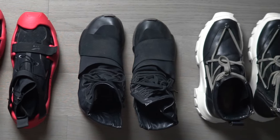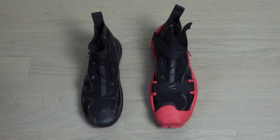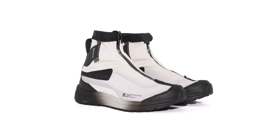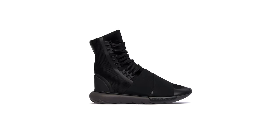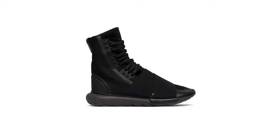The Nike x Matthew M. Williams Free TR3 features a removable outer sole. Shoes like the 11 by Boris the John x Salomon feature Gore-Tex water repellency. This is another shoe called the Y-3 Casa High — rather than focusing too much on function, this one is much more of a form shoe. It doesn't have an amazing ability like Gore-Tex or a removable sole.